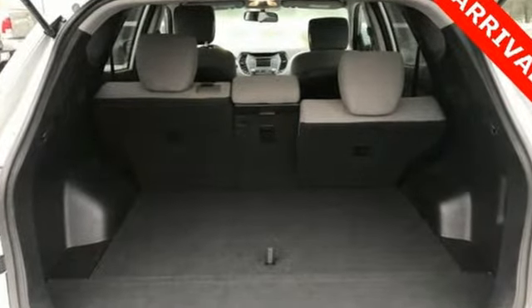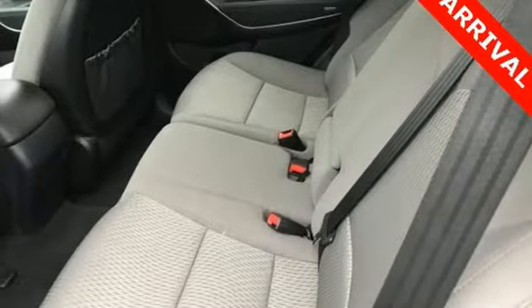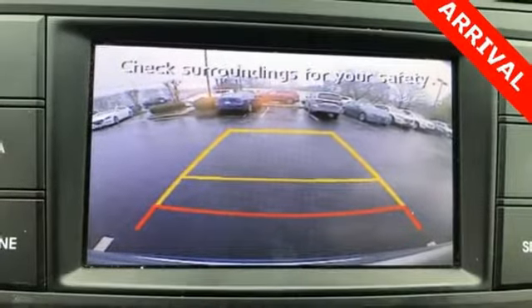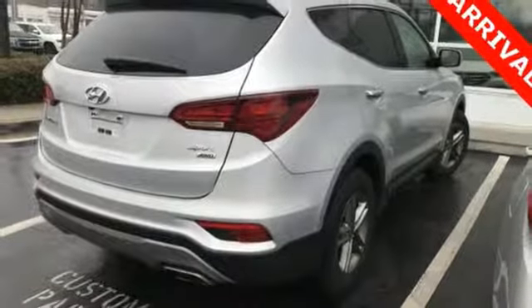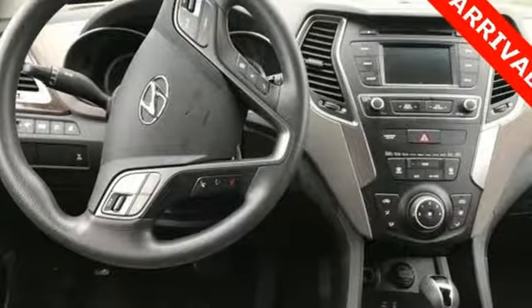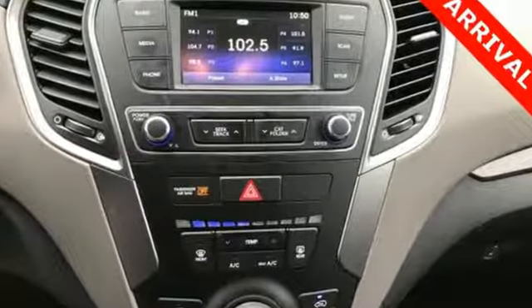You get cargo room that is at the head of its class, strong towing capabilities and comfort for seven. The exterior was redesigned for 2017 and underneath it sits a 3.3L V6 engine that is ready to take on the day. You'll love the sliding second row seats and split folding third row seats when you need to load up this Santa Fe. It also has a rear view camera and Hyundai Blue Link connected car system.